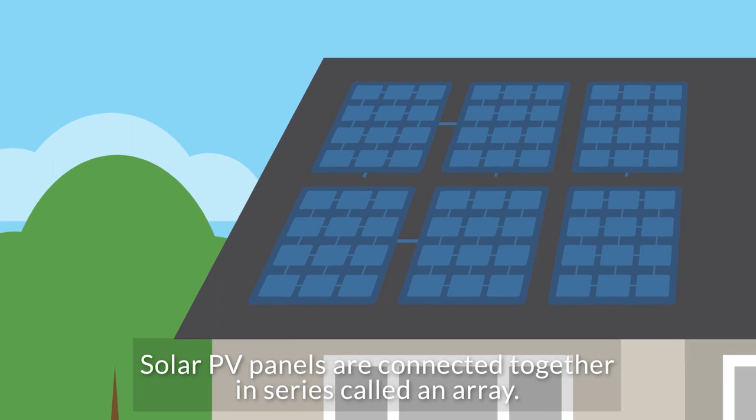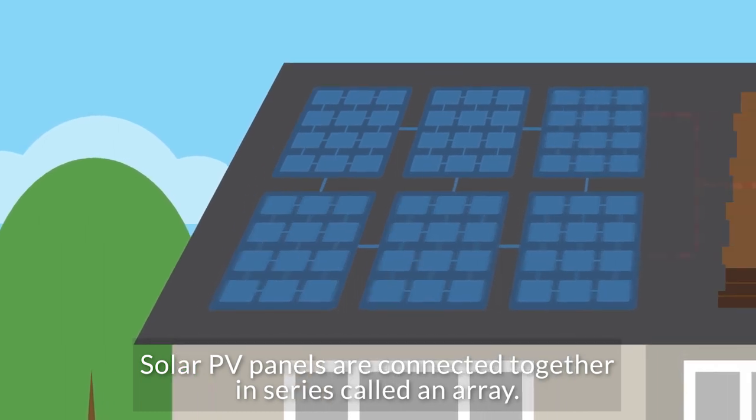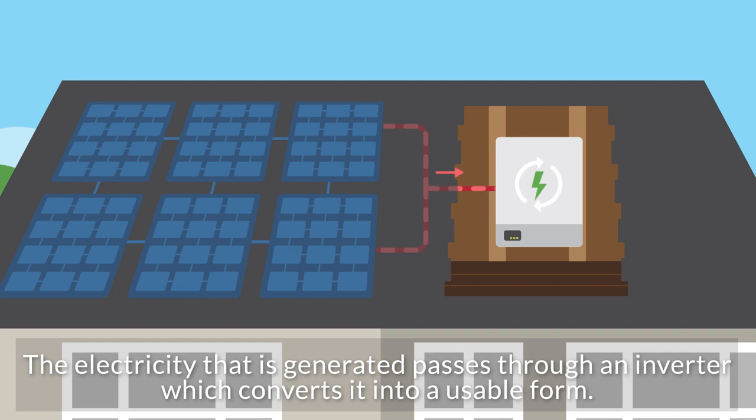Solar PV panels are connected together in series, called an array. The electricity that is generated passes through an inverter, which converts it into a usable form.